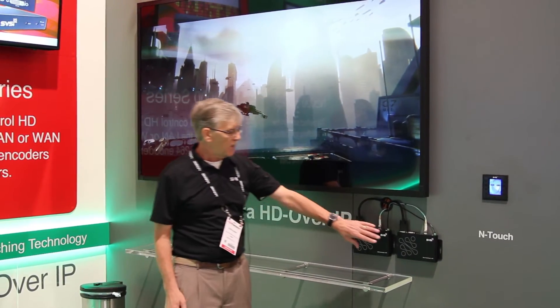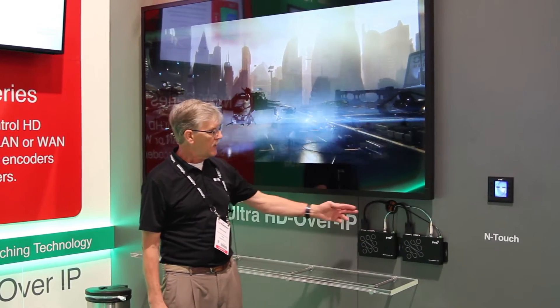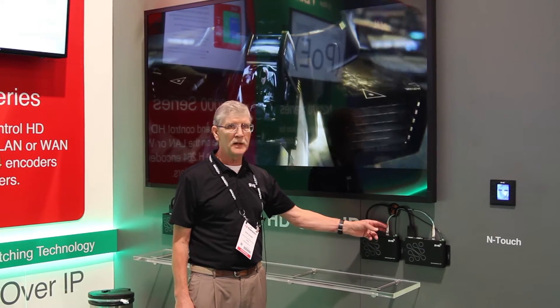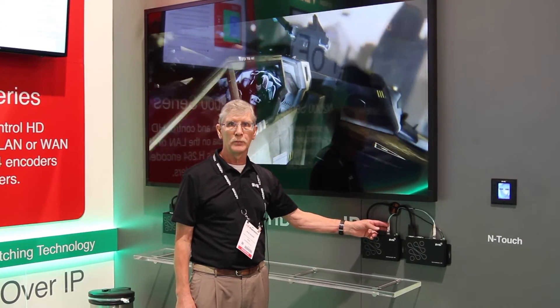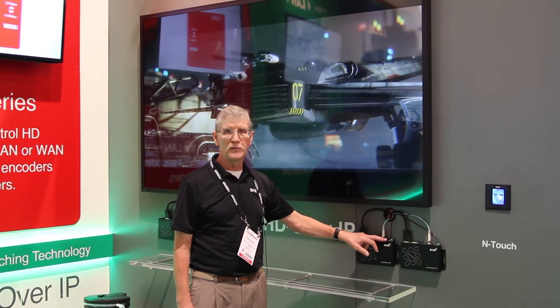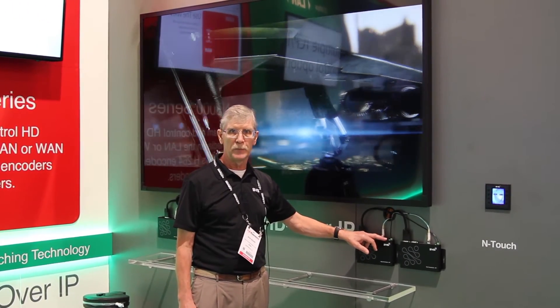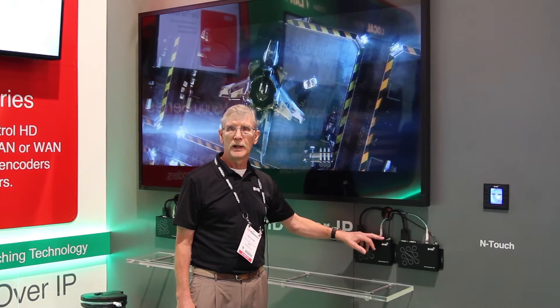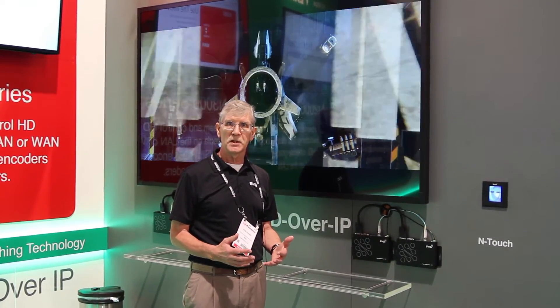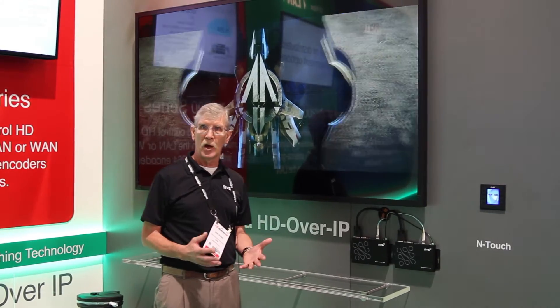You'll see that the form factor looks identical to our current product line with the addition of a 10 gig fiber port. The 10 gig fiber port allows for an uncompressed stream of 4K, and then the RJ45, we're using JPEG compression, allows for a compressed stream under 1 gig, which can then be routed and switched and managed on a gig network.